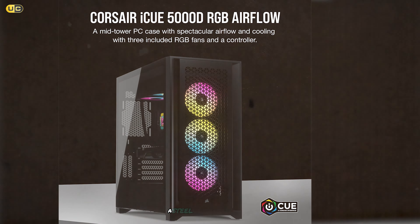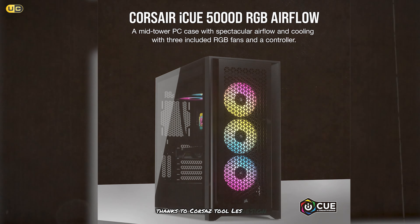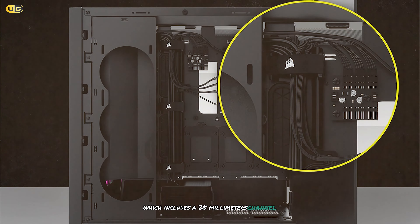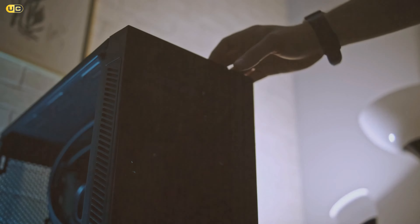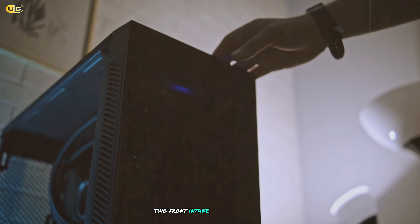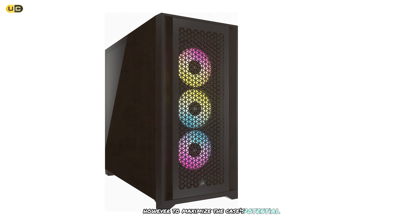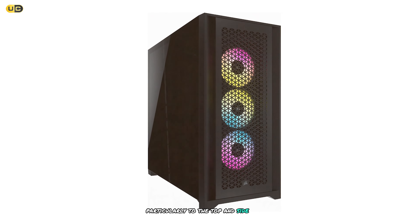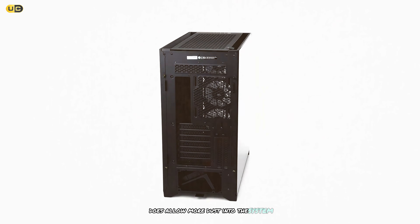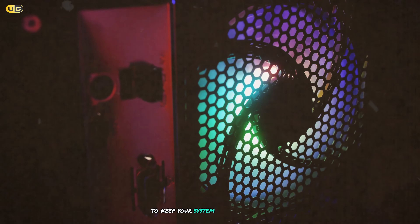Build quality is exceptional — the steel frame feels sturdy and the tempered glass side panel is easy to remove thanks to Corsair's tool-less design. Cable management is a breeze with the Rapid Route system, which includes a 25mm channel behind the motherboard tray. The case comes with three 120mm Air Guide fans pre-installed — two front intake and one rear exhaust — providing good out-of-the-box performance. One minor drawback is that the front panel, while excellent for airflow, does allow more dust into the system, so regular cleaning will be necessary.